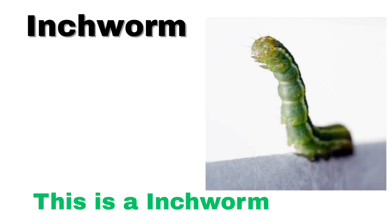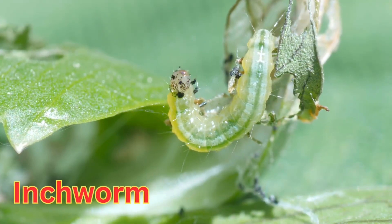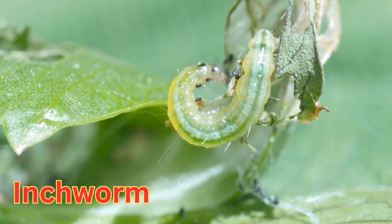Inchworm. An inchworm is a small, green or brown caterpillar that moves in a funny way, measuring the ground as it goes.